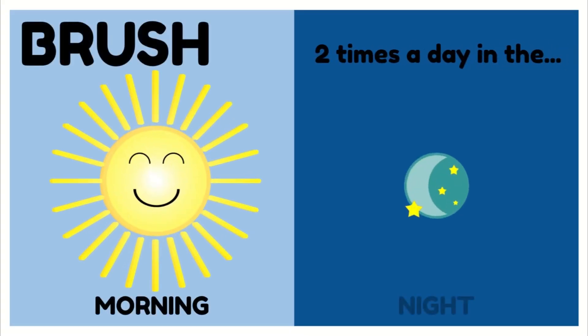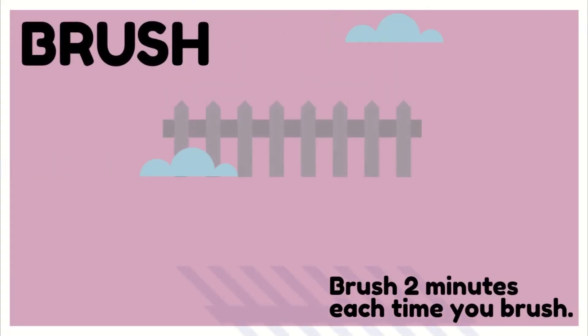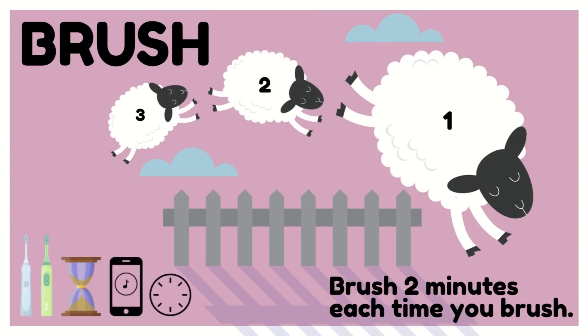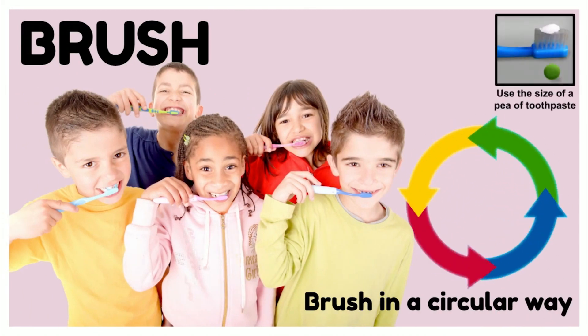Brush at least two times a day — in the morning after you wake up and again at night before you go to bed. Brush for at least two minutes each time. Brush in a circular way, using tiny gentle circles. Remember, you only need a little bit of toothpaste on your toothbrush.